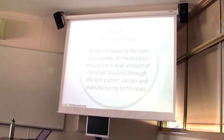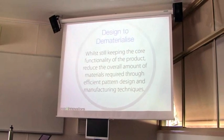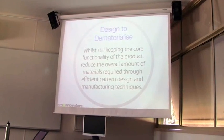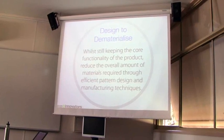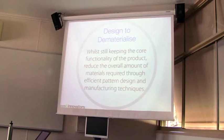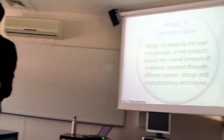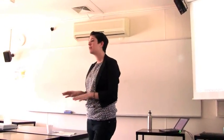Design dematerialise. Dematerialisation is about making sure that you use the least materials required in order to achieve the functionalities that you need. It's actually about making sure that you've tested the optimum thickness or availability of the materials to achieve your functionality. There are also some really innovative things that have happened around dematerialisation, like honeycombed wood structures and all different types of materials that are basically about light-weighting.